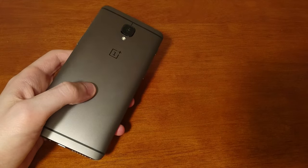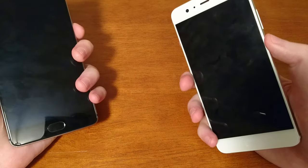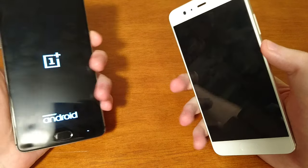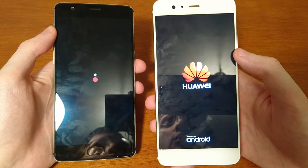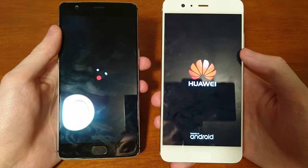Hey everyone, so we've got a great matchup here of two phones that are going to serve you as underdogs — the OnePlus 3T and the Huawei P10 Plus. By underdogs I definitely don't mean that in a bad way. These companies are just not as well known as some of the big companies like Apple and Samsung. But a lot of people would argue the quality is just as good if not better, and you're definitely not overpaying for the phones either.